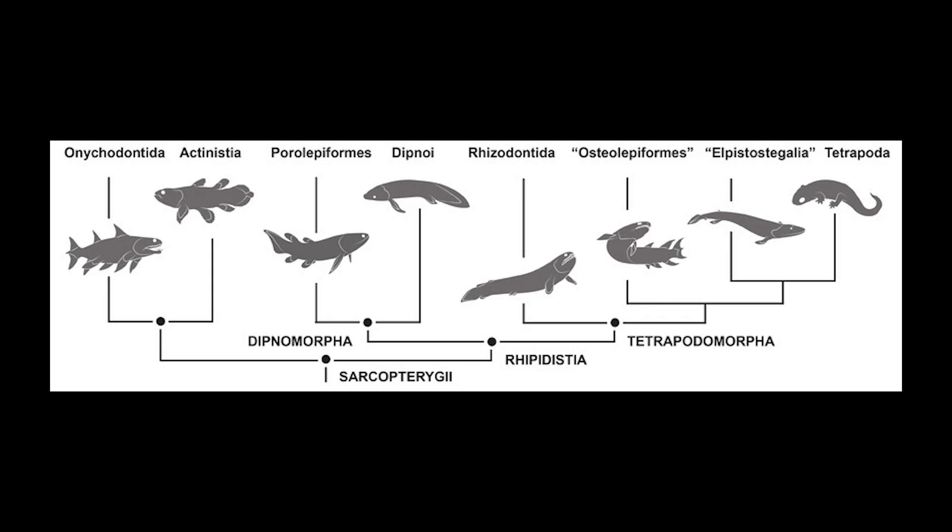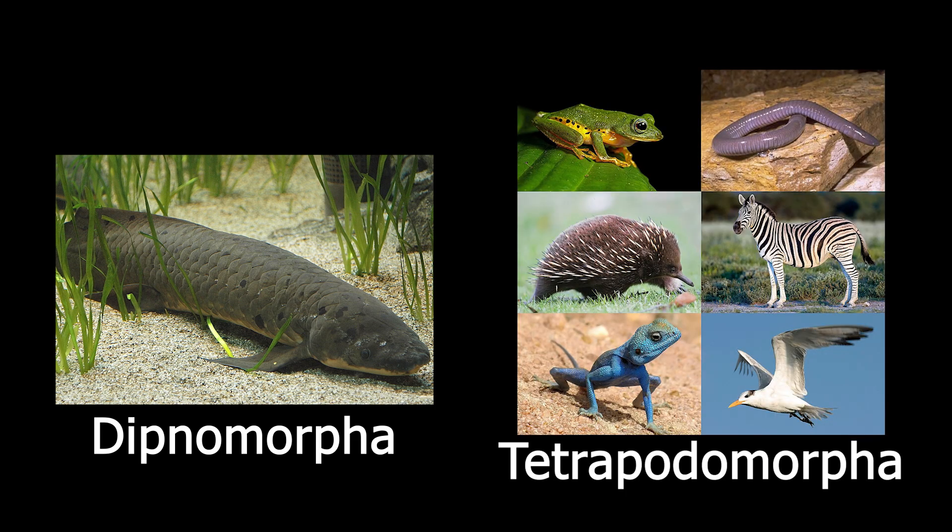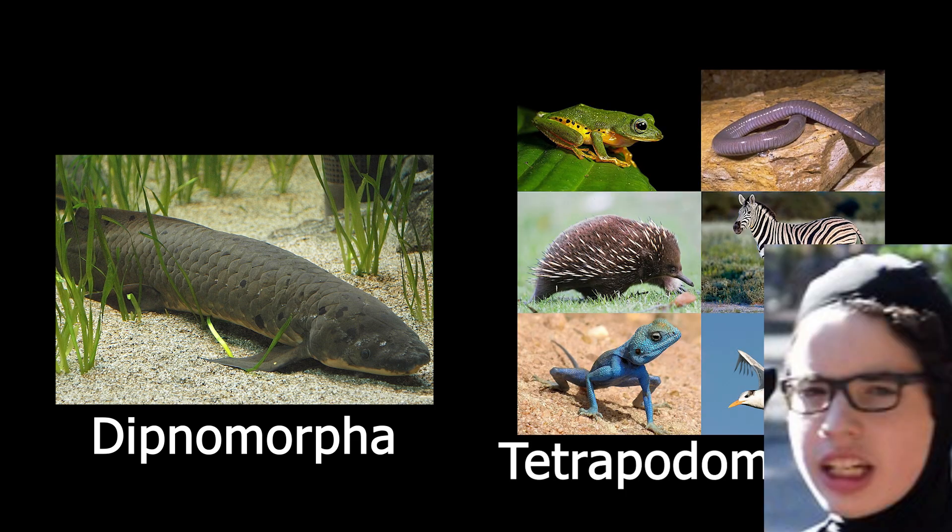Coelacanths are found within the clade Sarcopterygiae, also known as the lobe-finned fishes. This ancient clade also includes all lungfish species and all tetrapods, including us, but that's a tale for another time.